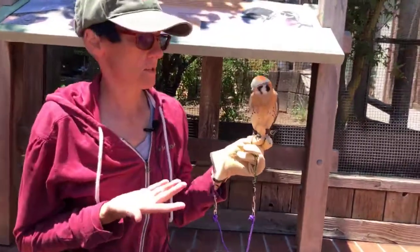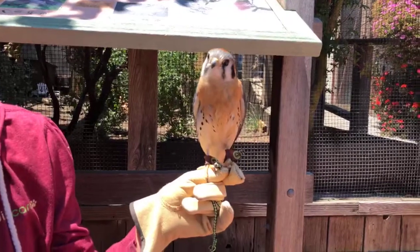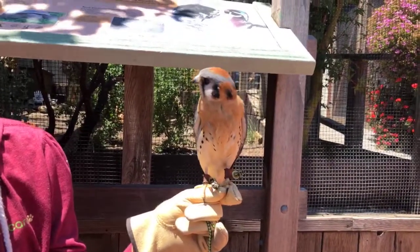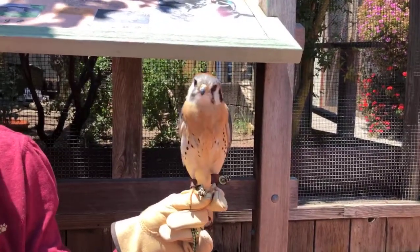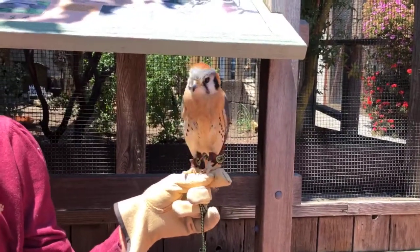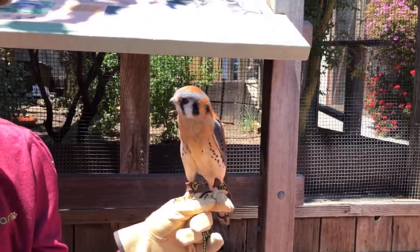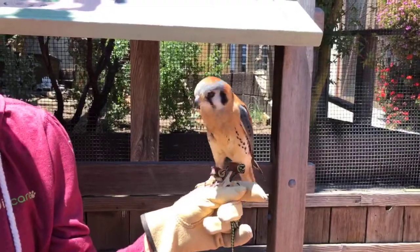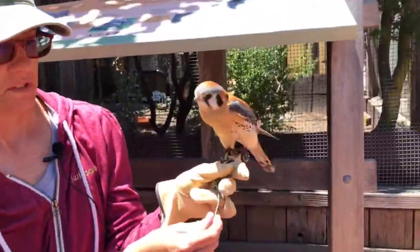Kayleigh here is our American Kestrel. He's nine years old, but we're starting to think he might be a little older — he's showing some signs of aging, including a cataract and a bit more arthritis. The reason he came to us is because he was landing on people's heads at picnic benches and being really friendly with them, which is not normal kestrel behavior. California Fish and Wildlife brought him to Wild Care and he can't be released back into the wild — he's too familiar with humans.